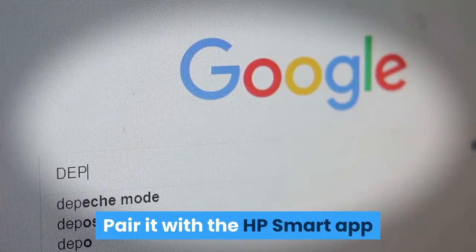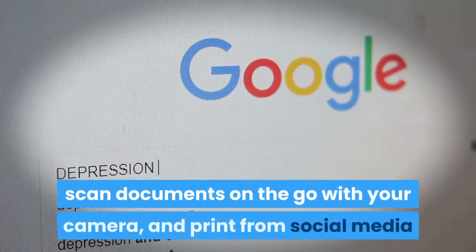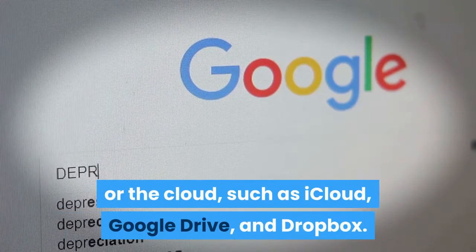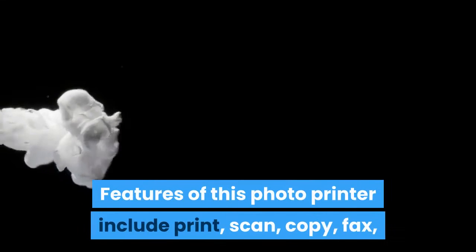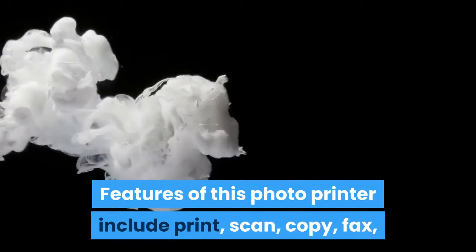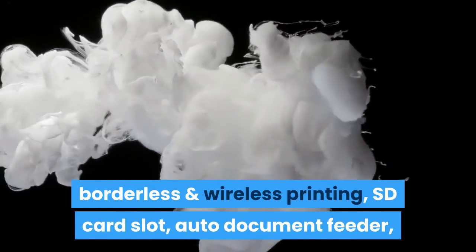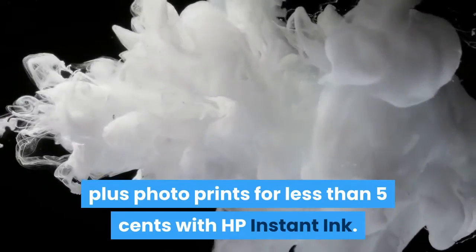Pair it with the HP Smart App and you will have the power to easily set up your printer, scan documents on the go with your camera, and print from social media or the cloud, such as iCloud, Google Drive, and Dropbox. Features include print, scan, copy, fax, borderless and wireless printing, SD card slot, auto document feeder, plus photo prints for less than 5 cents with HP Instant Ink.